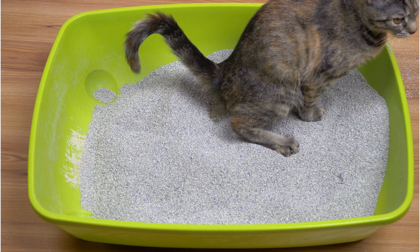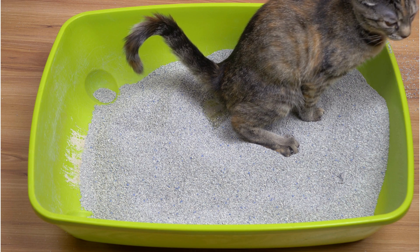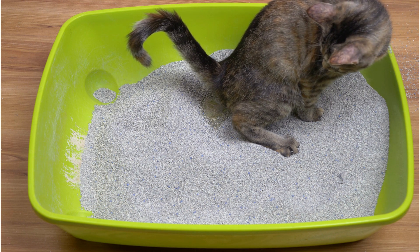Can my kitten know where the litter box is? Chances are your kitten does know where the litter box is — after all, they have been using one since they were born. If they don't know, there are a few things you can do to help your kitten find the litter box more easily.